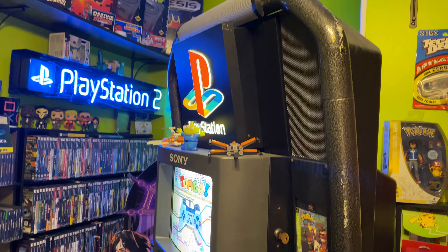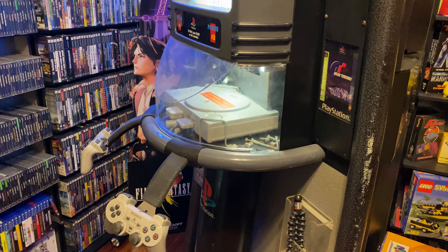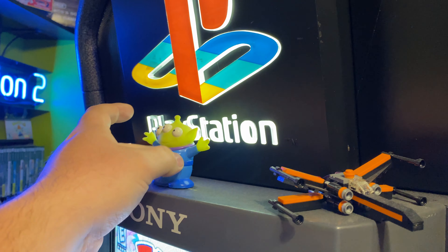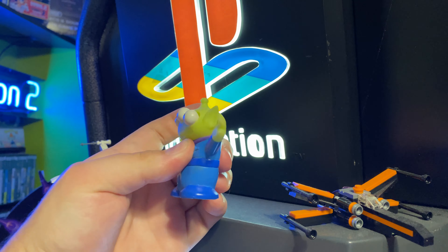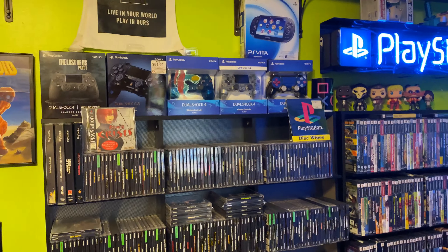Right off the bat we got the PS1 kiosk. Running Toomba on it right now — need to put something else in there. But we got my little squishy alien up here. Anyway, so a more in-depth look.